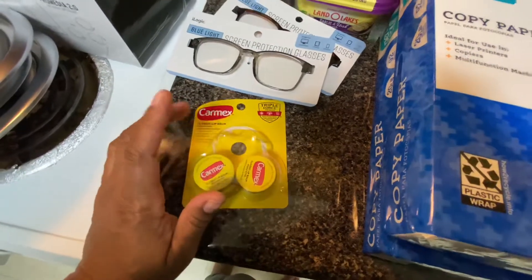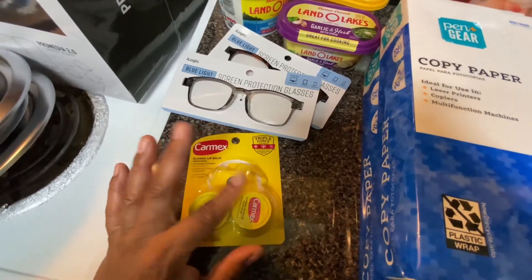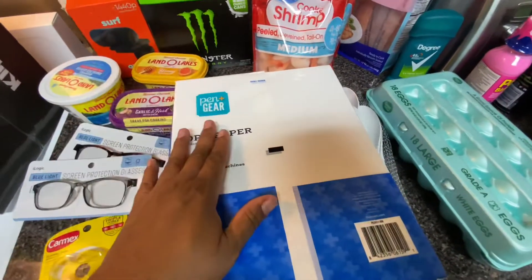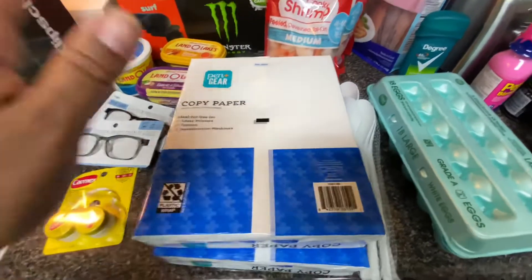I picked up some Carmax and also the lip balm kind — my daughter got those, it was a three-pack. I got two reams of copy paper because I'm in school and do a lot of printing. I also print a lot for my ministry kids during Bible study — that's how I print out activities and things I have them do.